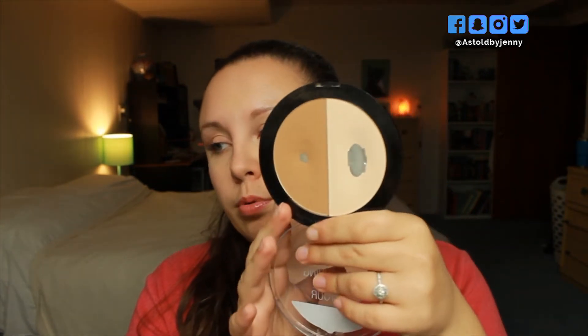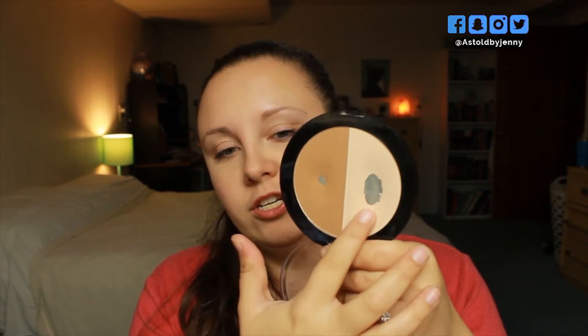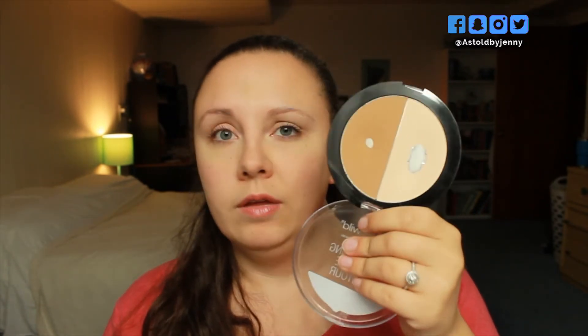The Wet and Wild Mega Glow Contouring Palette — I've actually done a lot of good progress on this. I've hit pan, like big pan, on the white shade. I use this to set my under eyes. And on the contour shade, which I've used more for bronzing, I've hit pan on it as well. I'm really proud of myself with this product because I didn't think I was going to hit pan on either of them.